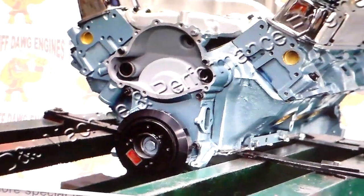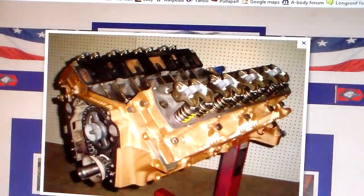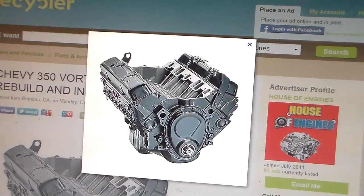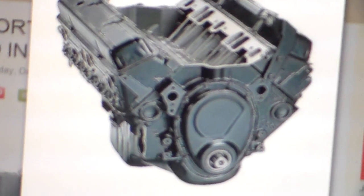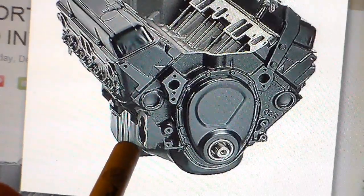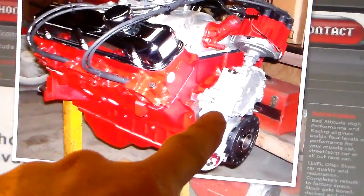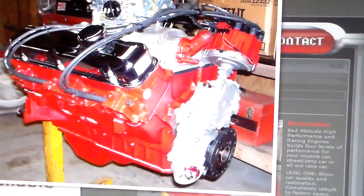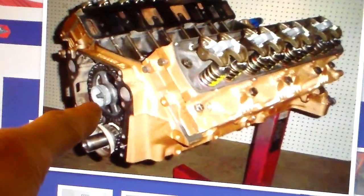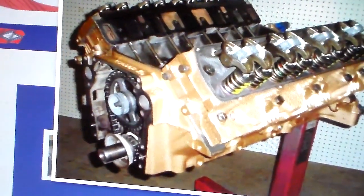So let's cycle back through these real quick — Pontiac, Oldsmobile, Buick, Chevy. The Chevrolet fuel pump mounts to the side of the block on the right front. On the Buick, the fuel pump mounts into the aluminum front cover on the other side — the driver's side, totally opposite from the Chevy. On the Oldsmobile, the actuator bolts right over here to the side of the block, higher up.